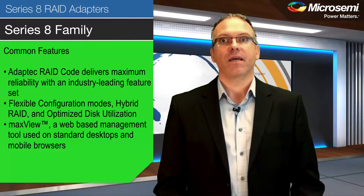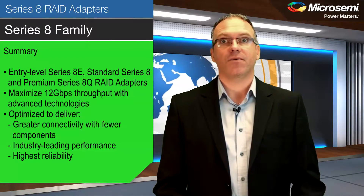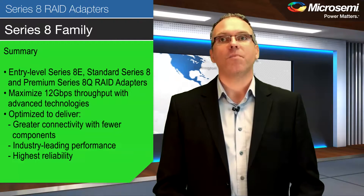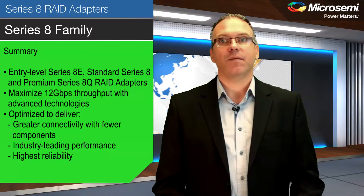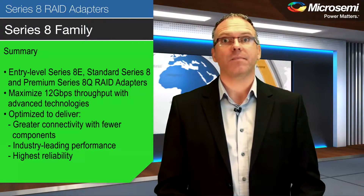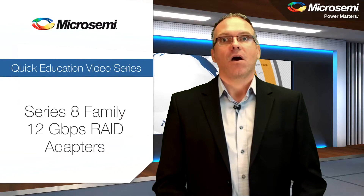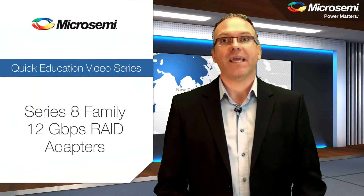In summary, the entry-level Series 8E, standard Series 8, and premium Series 8Q RAID adapters take full advantage of the 12 gigabit per second throughput with advanced technologies optimized to deliver the highest density with fewer components, industry-leading performance, and highest reliability. Learn more about the Microsemi Adaptec Series 8 family of RAID adapters by contacting our distributors worldwide or by visiting our website at www.MicroSemi.com. Thank you.